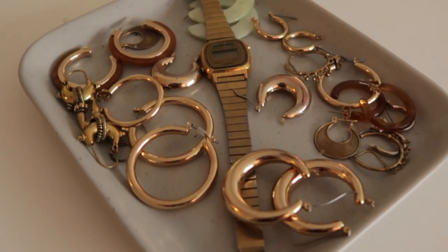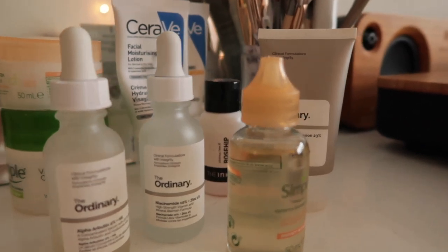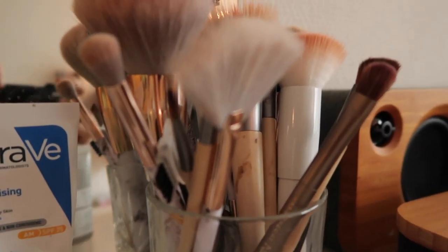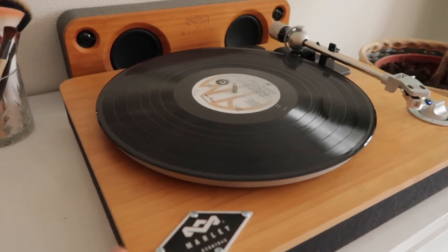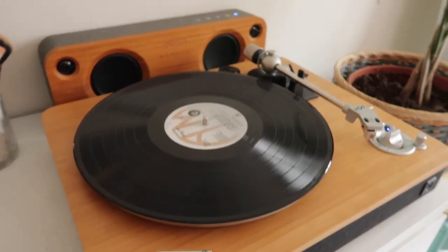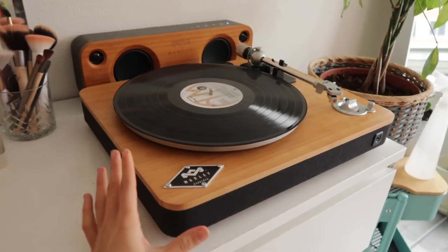Welcome further into the studio. On the left-hand side I have my dresser with my favorite jewelry put out, my skincare that I use on a daily basis, my makeup brushes, and just some things that I want to have handy. This gorgeous record player and the speaker behind it are from the brand House of Marley.